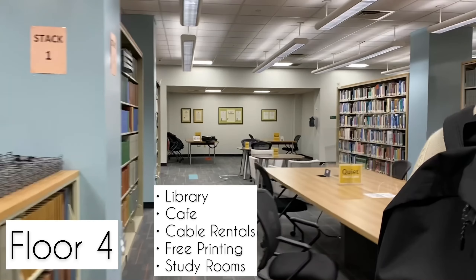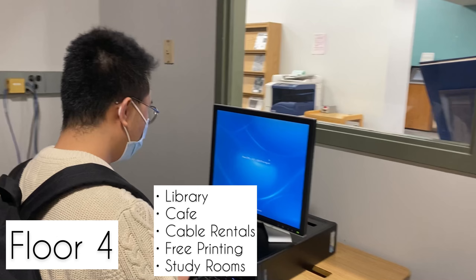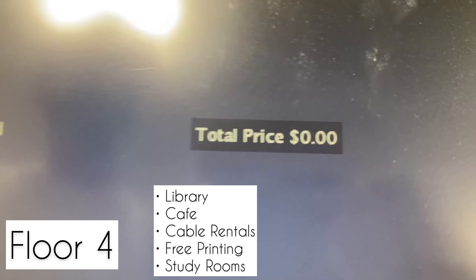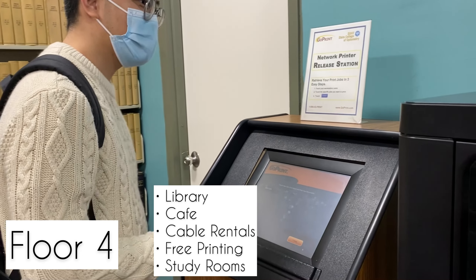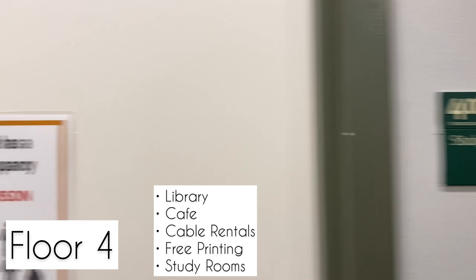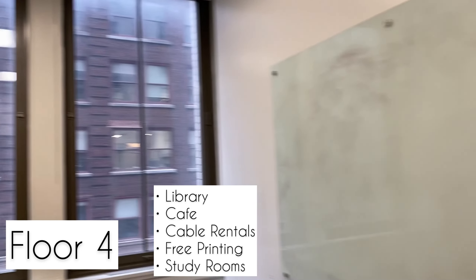Now that we covered floor one, let's work our way up. Floor two is my favorite floor. There are plenty of study rooms and my favorite part — the sunlight and the views of Bryant Park. This year we had integrative seminar in this room, and this is the second-floor lab I mentioned earlier — more practice space if the lower lab is full.